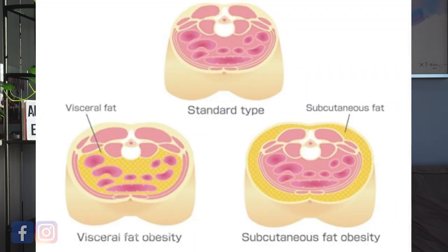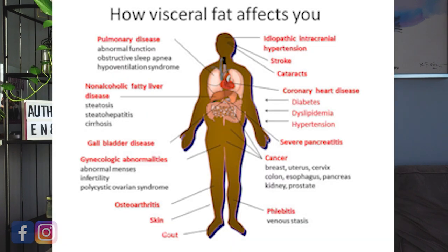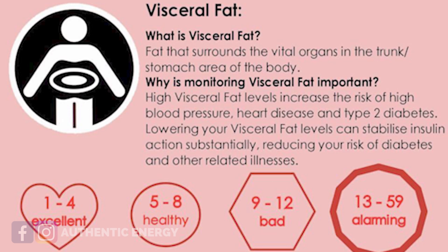That fat remains there and surrounds your organs. It's not healthy when you have excessive organ fat because it makes your tummy protrude, but also it gives you the potential of developing chronic diseases such as diabetes, high blood pressure, high cholesterol, and different types of heart diseases. This is why every time I do a body composition scan for clients, I check how much organ fat they have. Whenever I see a high number, I tell them to change their diet right away. We cannot have high visceral fat.